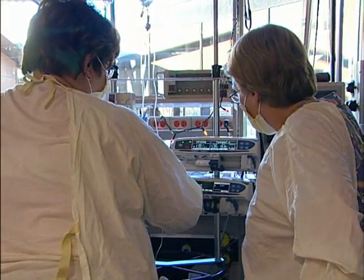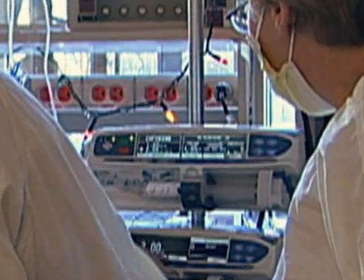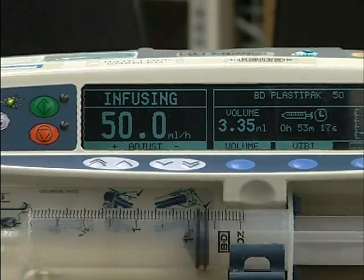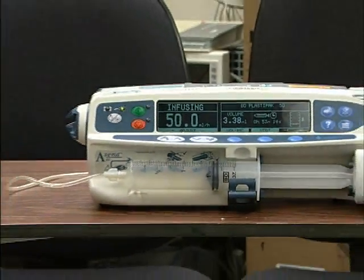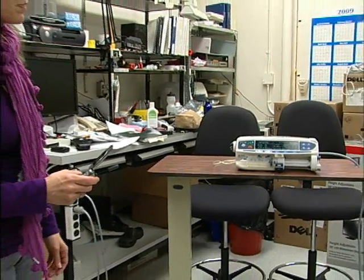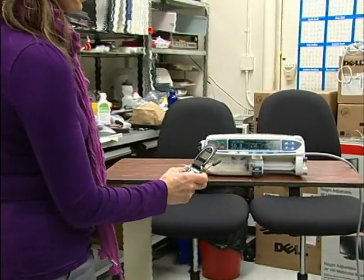The CareFusion Alera CC syringe pump delivers intravenous medications to neonatal patients. When the cell phone is operated close to the pump, the occlusion alarm is triggered and the infusion is stopped, even though no occlusion has actually occurred.